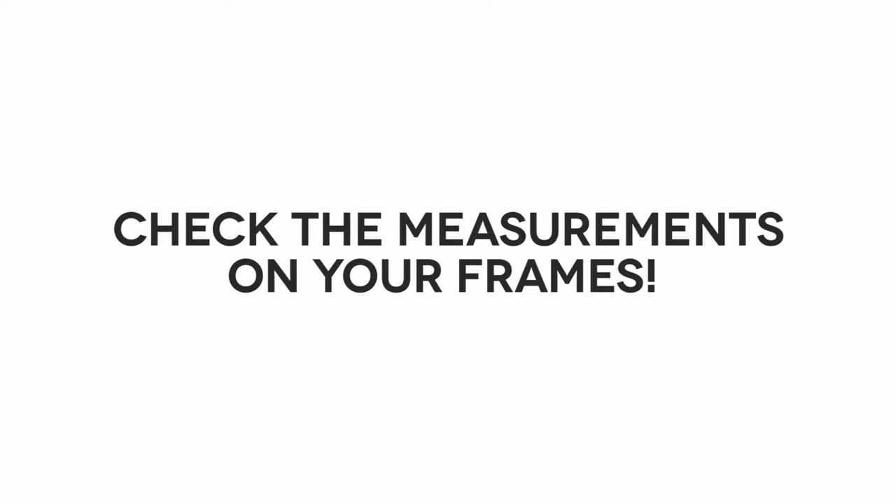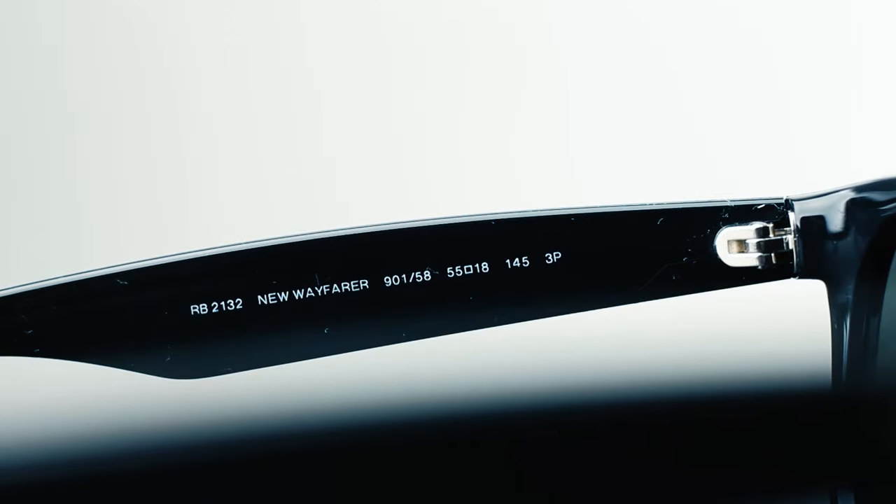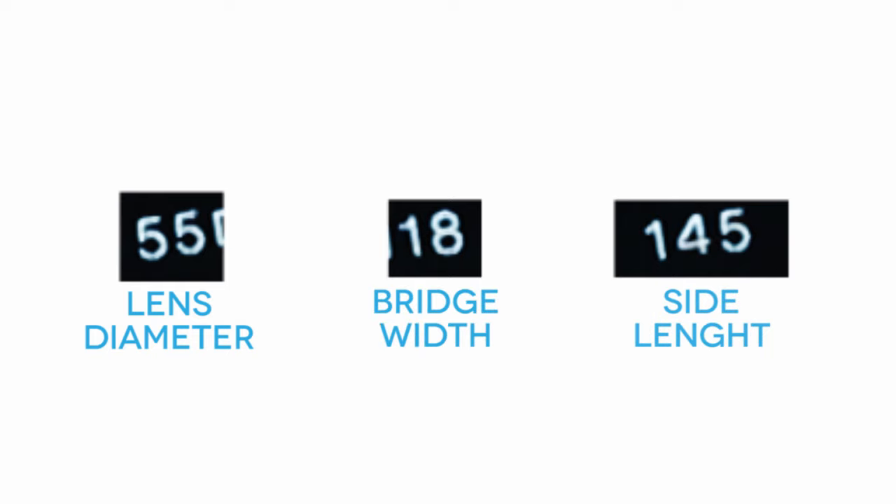If you are wondering how your current frames fit, you can check the measurements on your frames to find out. If you look on the inside of your glasses, you'll find a number that looks like 52, 18, and 135. This information shows you the lens diameter, the bridge width, and the side length, all measured in millimeters.